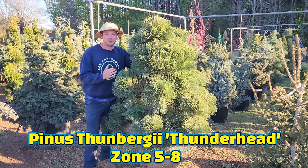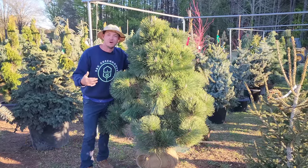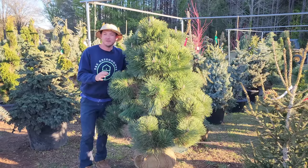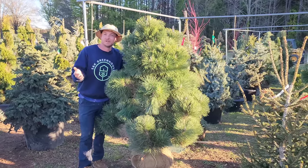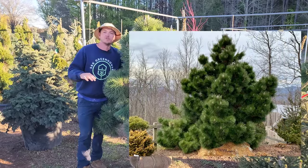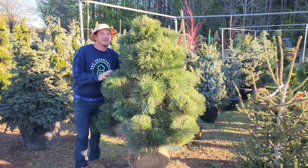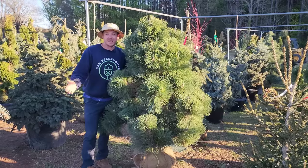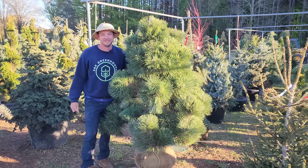Pinus 'Thunderhead' — absolutely one of my favorite pines of all time because of how well it does here in the south. It's a Japanese black pine, and Thunderhead is a pine that grows very irregular. I have one in my yard, showed it in many videos — mine's probably already gotten about 12 feet tall. Over time you can expect it to get about 15 feet tall, with very irregular shaped branches. One of my favorite things about this pine is when it candles in the spring — it's absolutely gorgeous. You want a specimen? Here you go.